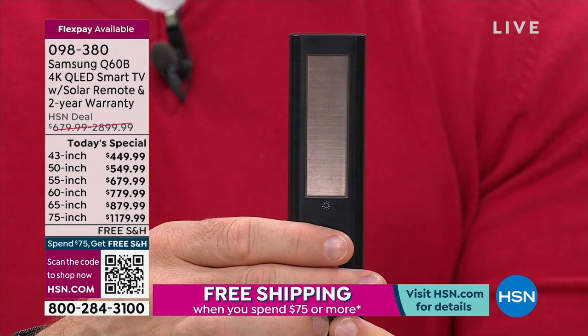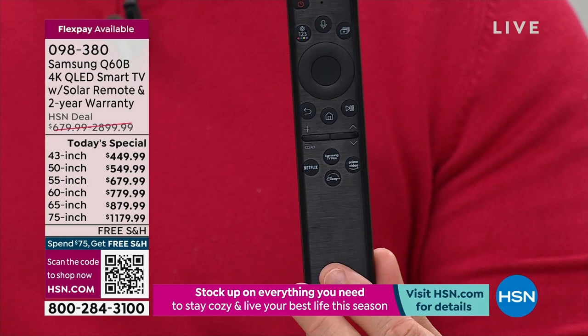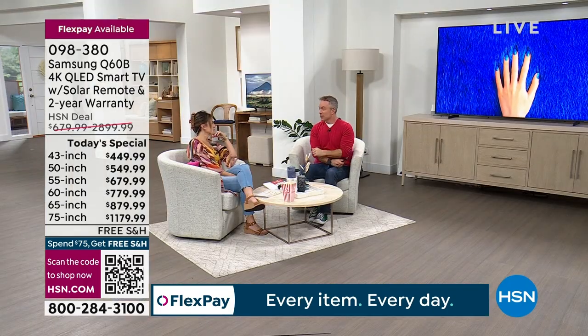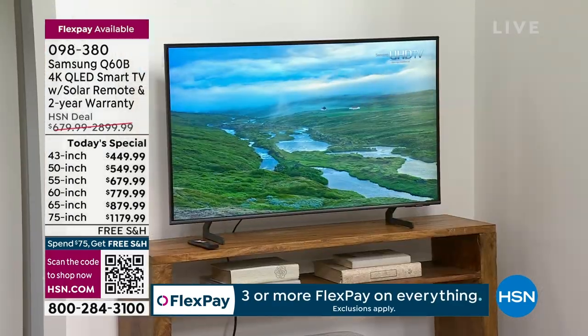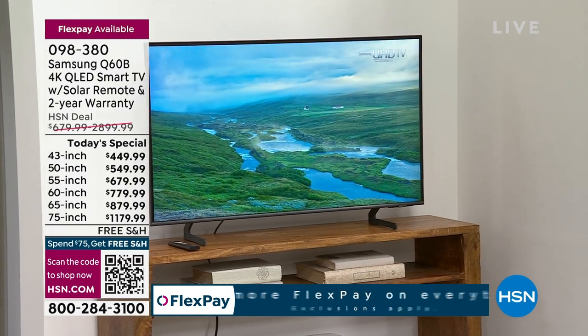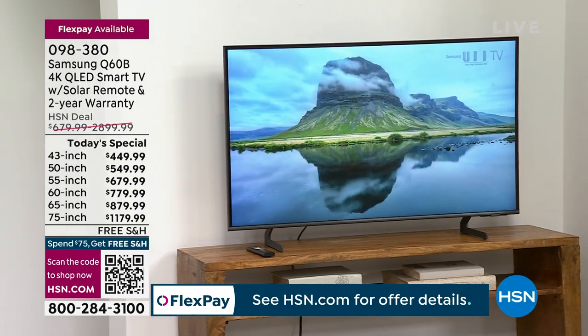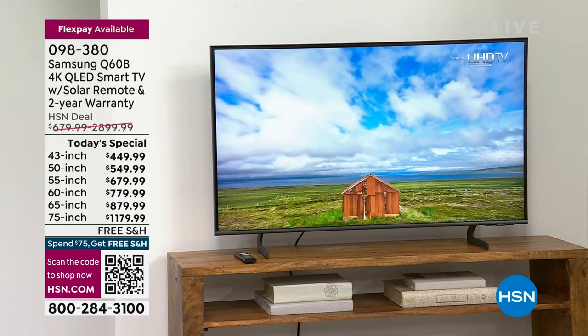One thing everyone has to realize — not all Samsung TVs are created alike. Samsung has a whole library of televisions from their entry level. What you're getting today is not entry level — it's elevated. It really is an elevated experience because you're going to the QLED line of TVs. That means you're upgrading the processor, the picture quality, the number of pixels, the audio — everything is more feature-rich.